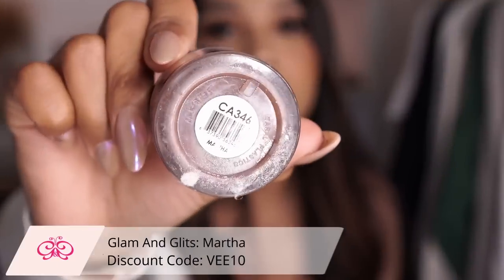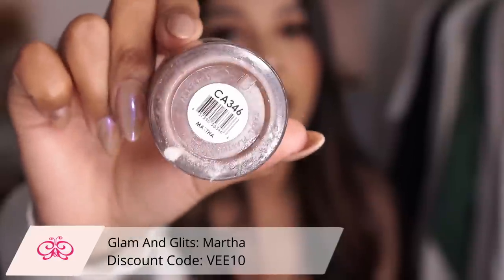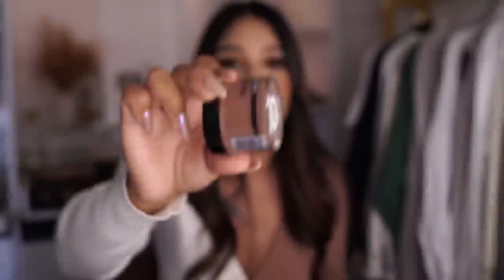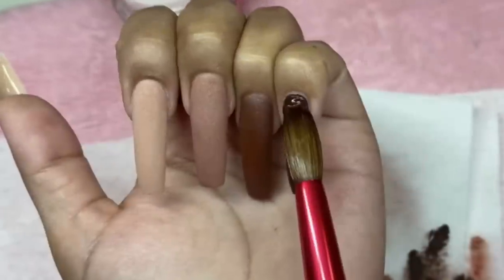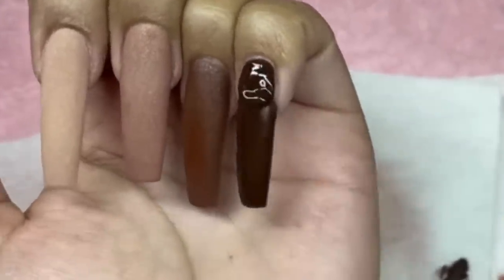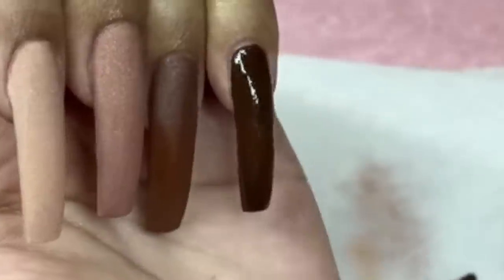Now when it comes to browns, we need a good staple brown — a nice muted brown, the perfect brown. This one is called Martha. Disregard the crustiness of my container, it has been with me for six years. Martha by Glam and Glitz is just the perfect brown color. If you need a brown, that's what it is — it is absolutely beautiful.